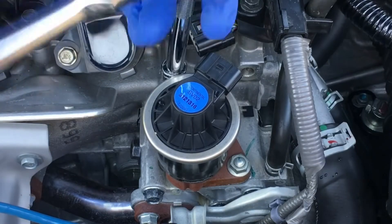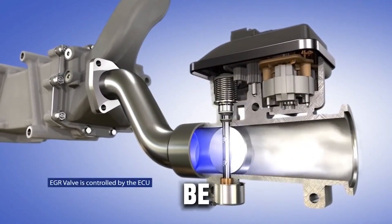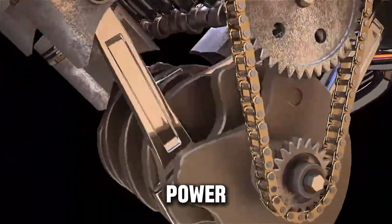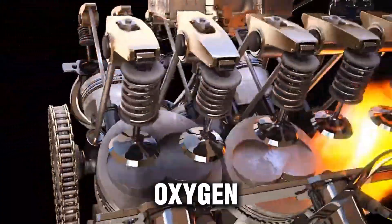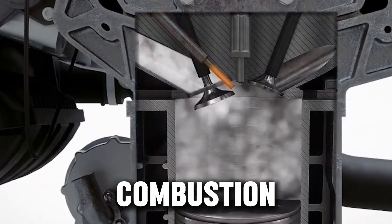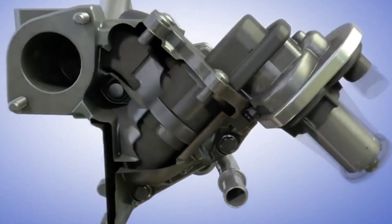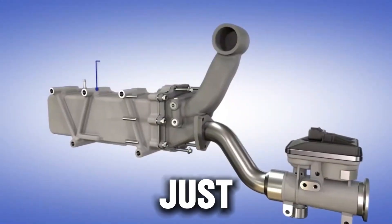That's where EGR delete comes in. This modification removes or disables the system completely, and the results can be dramatic. Let's look at the advantages first. More power — when you remove the EGR system, your engine finally gets a full breath of fresh, oxygen-rich air. No more mixing clean air with dirty exhaust gases. That means better combustion, stronger performance, and noticeably more horsepower and torque. Many drivers say they can feel the difference immediately after deleting the EGR. The throttle feels sharper, the turbo spools faster, and acceleration becomes smoother.